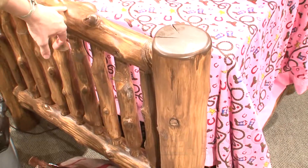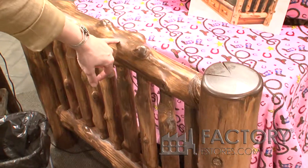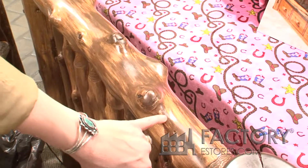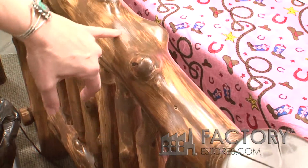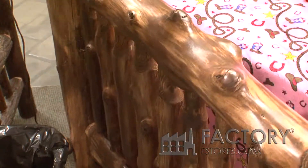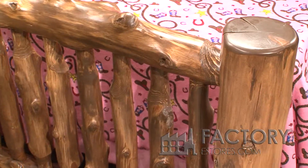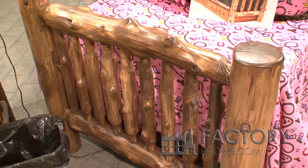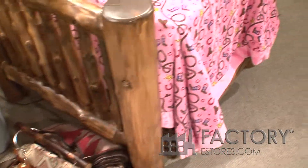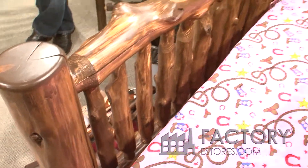These darker spots are what's called the cambrian layer of the log — the inner layer. It's always going to vary depending on how much of that cambrian layer is on there, but it gives a whole other look. Yeah, just a whole different look. We've actually been selling...